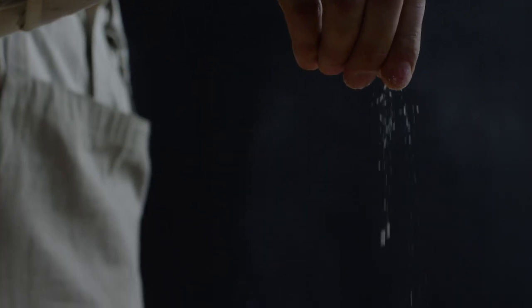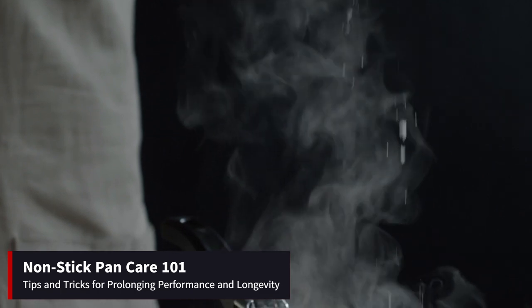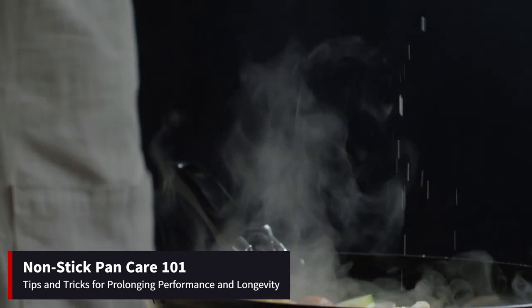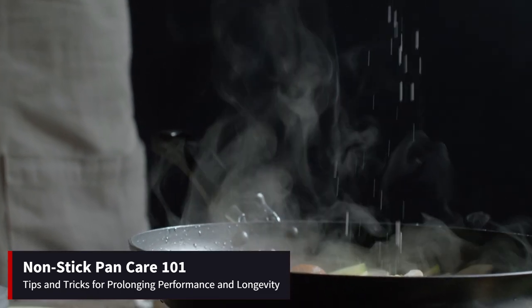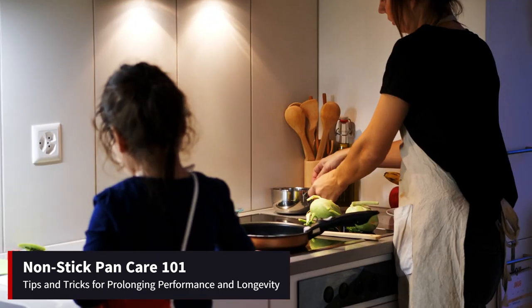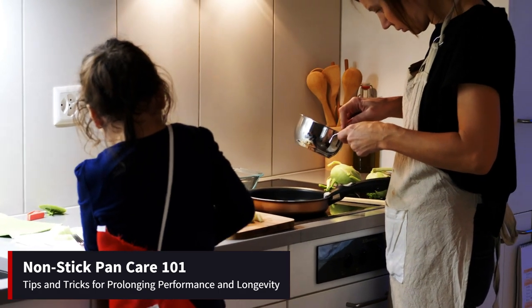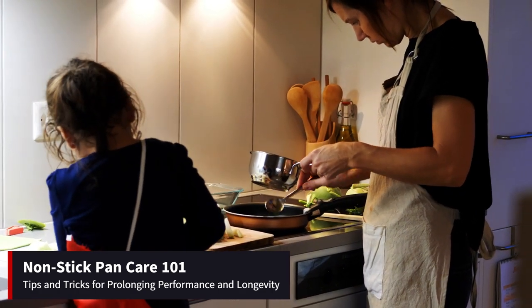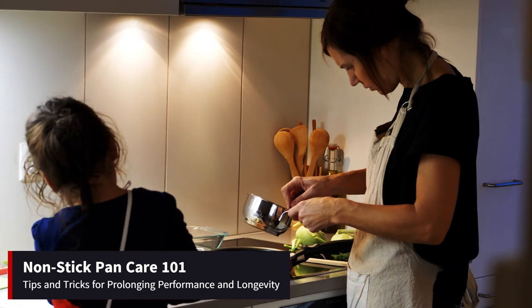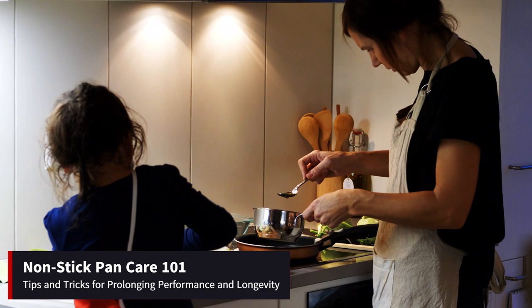Before we conclude, let's add a couple more tips to ensure your non-stick pans stay in top condition for as long as possible. First, it's a good practice to heat your non-stick pan gently before adding oil and food. This helps create a barrier between the cooking surface and the food, reducing the chances of sticking and ensuring even cooking. It's essential to avoid using metal utensils that can scratch the non-stick coating, opting instead for silicone or wooden utensils. Additionally, avoid cooking over high heat, as excessive heat can degrade the non-stick surface over time.